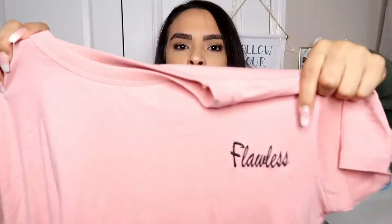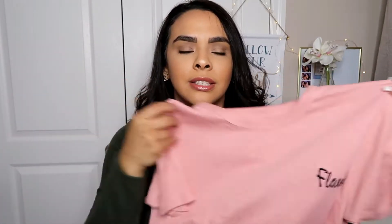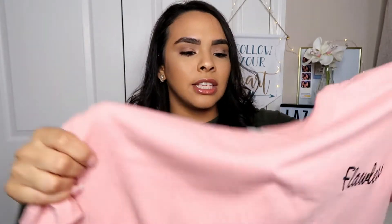I also got this shirt — it says 'Flawless' in the corner. It's a mauve pink color and it's sort of a crop. I love shirts with little sayings on them. This one was only five dollars — you can't go wrong with five dollars. I definitely love that and I can't wait to wear it.